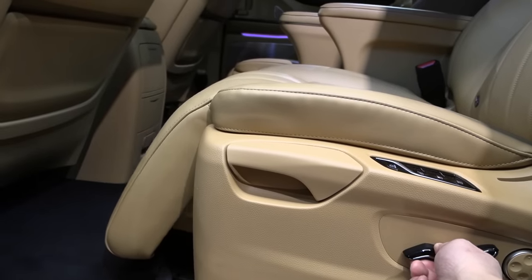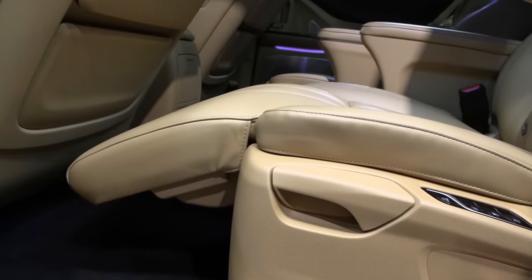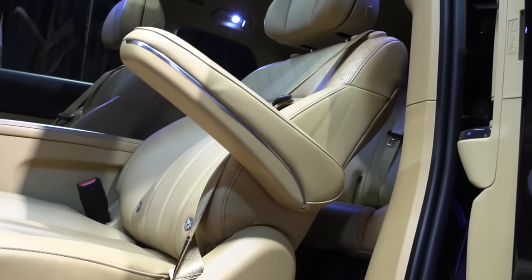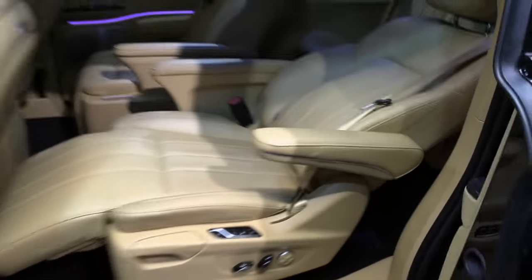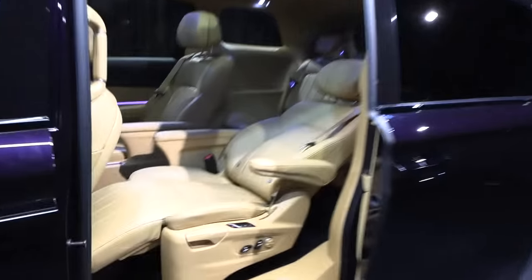If we go all the way up with the leg rest, look at what it looks like — wow, okay, nice. And then how much can you recline? That is also the question here. Look at that — wow, we've got to test this. Oh, look at this!